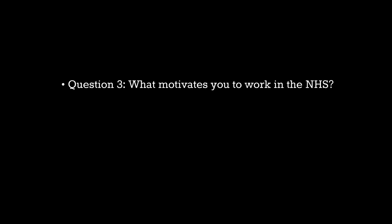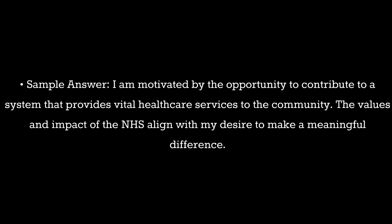Question 3. What motivates you to work in the NHS? Sample answer: I am motivated by the opportunity to contribute to a system that provides vital healthcare services to the community. The values and impact of the NHS align with my desire to make a meaningful difference.